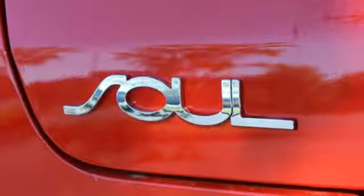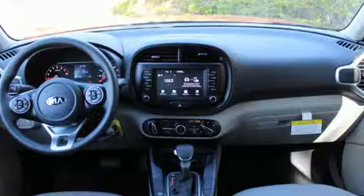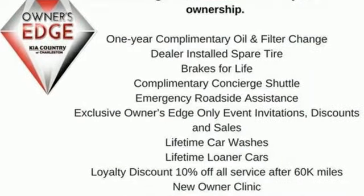The Car Connection adds the Kia Soul remains one of the most space efficient, fashionable vehicles on the market. Kia — designed for fun, driven for thrills.